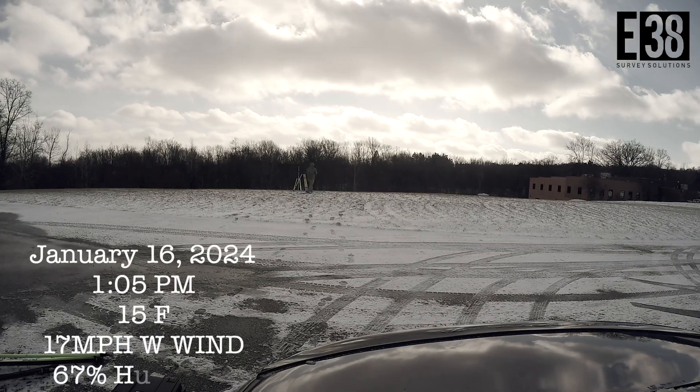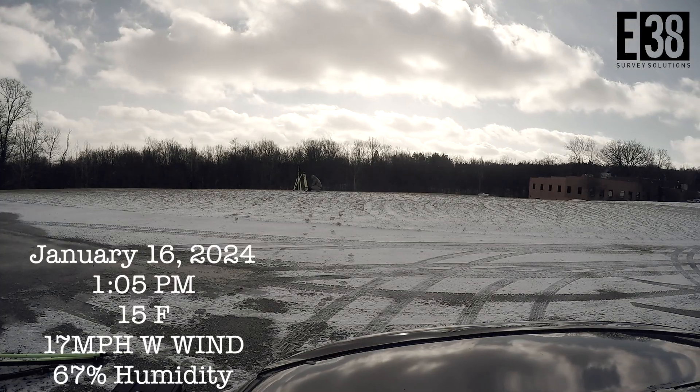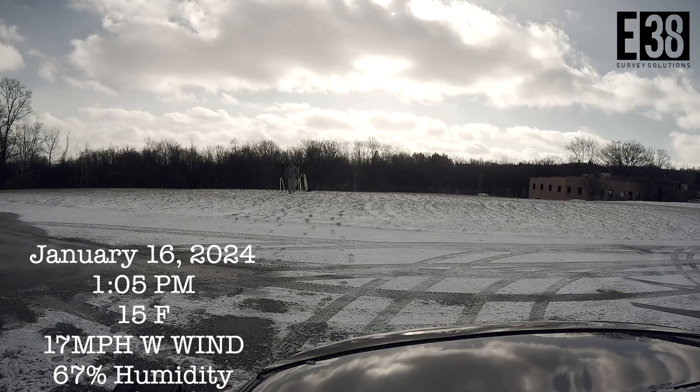Hi, it's Patrick with E38. In this video we're going to compare the range of MLID's Reach RS3 LoRa and UHF radios.